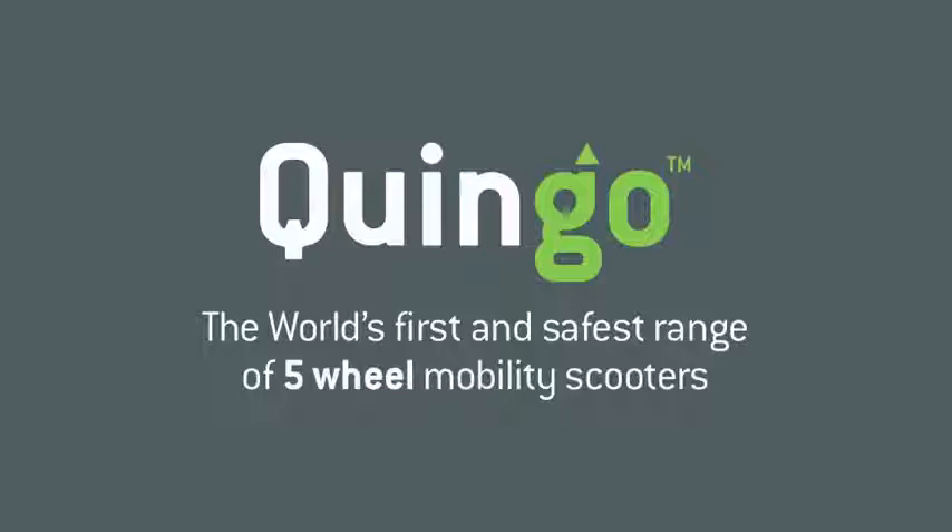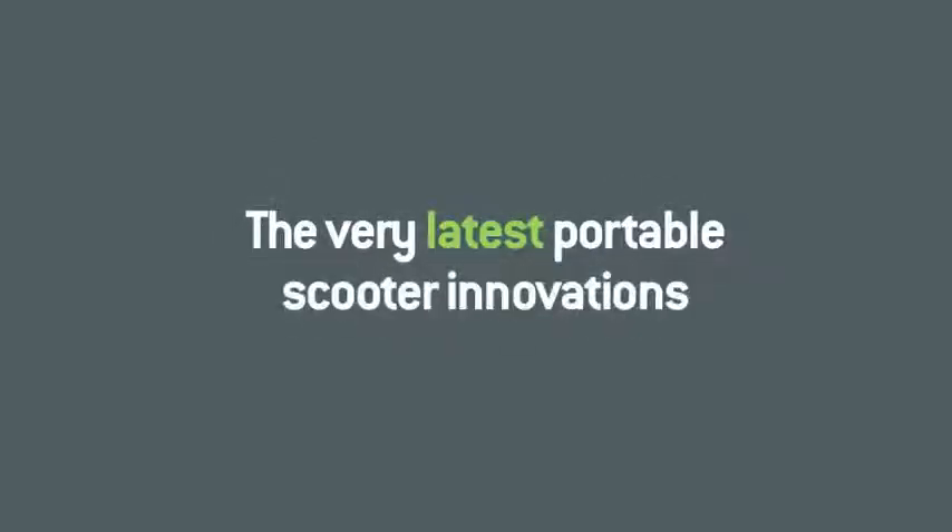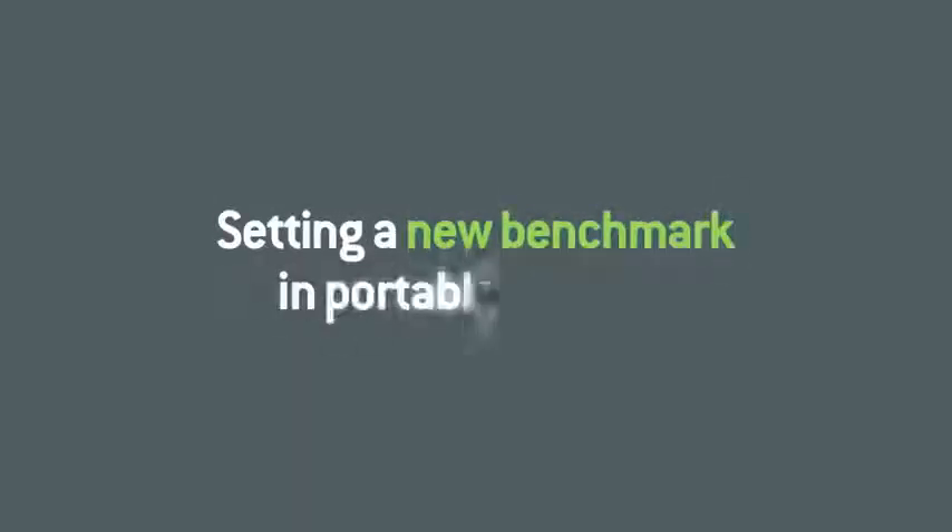Hello, and thank you for taking the time to watch this short movie. If you, a family member or someone you know are thinking about the benefits of a portable mobility scooter, then you couldn't have picked a better moment. Over the next few minutes we'll show you the very latest five-wheel portable scooter innovations, highlight some important considerations, and demonstrate how these latest innovations set a new benchmark in portable mobility.